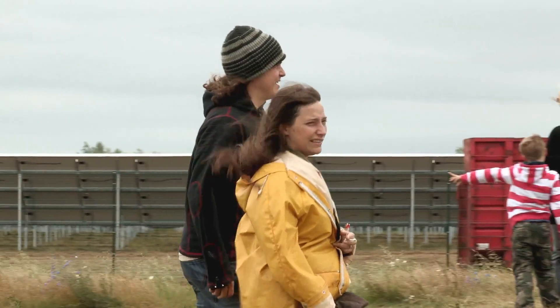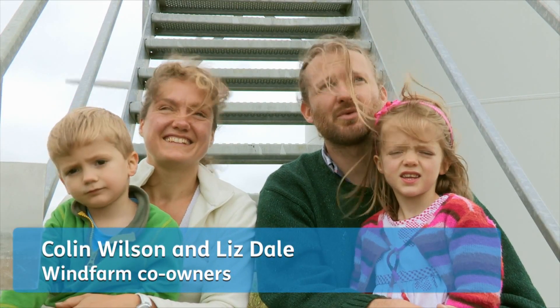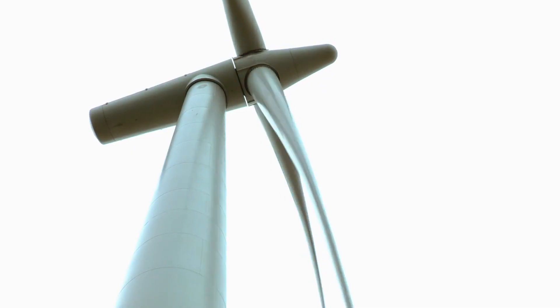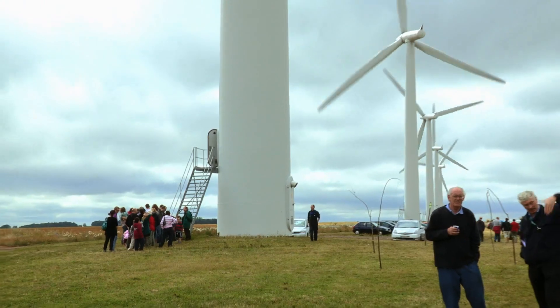Every year we have an open day so people can come and learn about the turbines. We invested in these wind turbines about four years ago, and it's really nice to see them working. Today we've had the opportunity to go inside them and see them very close at hand. Open days are crucial because there is so much unthinking resistance to wind farms. People get here and the first thing they say is: they're not as noisy as I thought they were going to be.